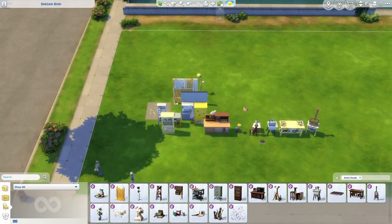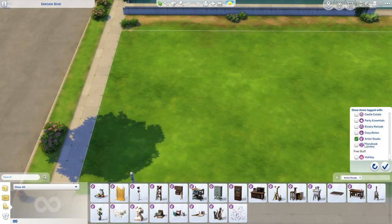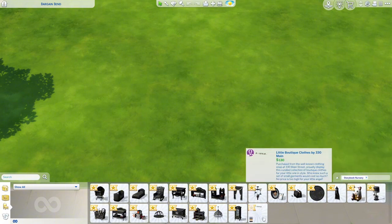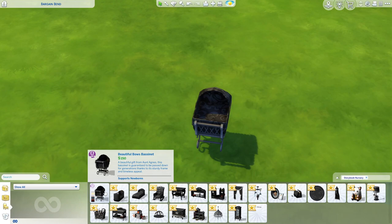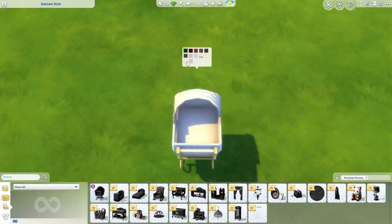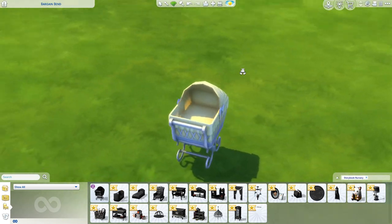Now we're going to look at the Storybook Nursery Kit. All items are set in black which is good so your eyes catch them. We have this beautiful bows bassinet — the Sims collaborated with 6MCC to make this kit. The swatches are very nice; the pink is adorable and of course I love the yellow.